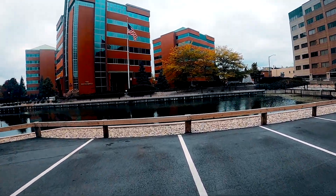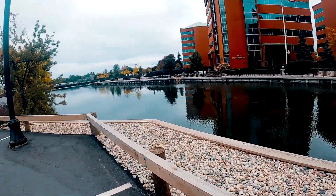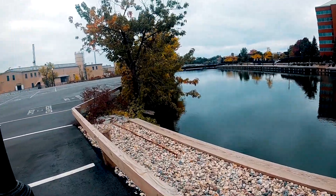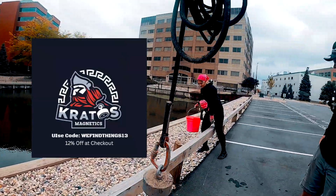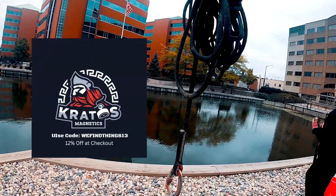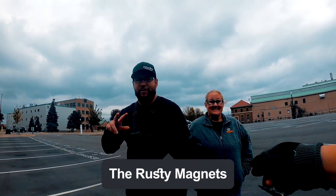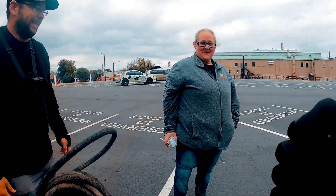Alright everyone, what is up? We are here in Nino, Wisconsin. We are at a historic spot for magnet fishers, and I already see some magnet fisher debris — some leftover looty-loot-loot. We are here today using the Titan Kratos 360 magnet. If you want to get one of these magnets and catch crazy stuff all the time, make sure to check out Badger Exploration — we find things 13. There's going to be a link in the description to get you 12% off your magnet.